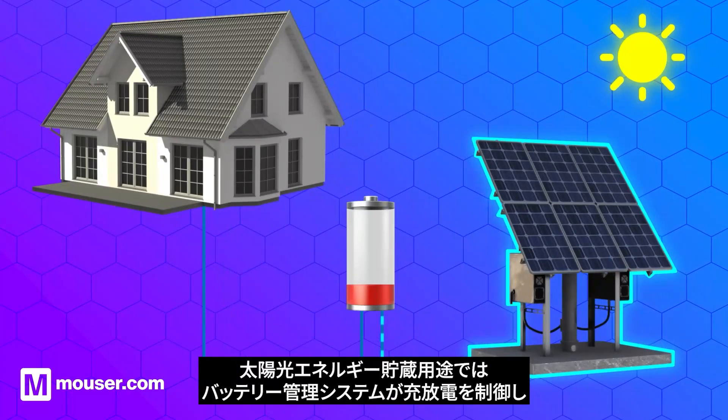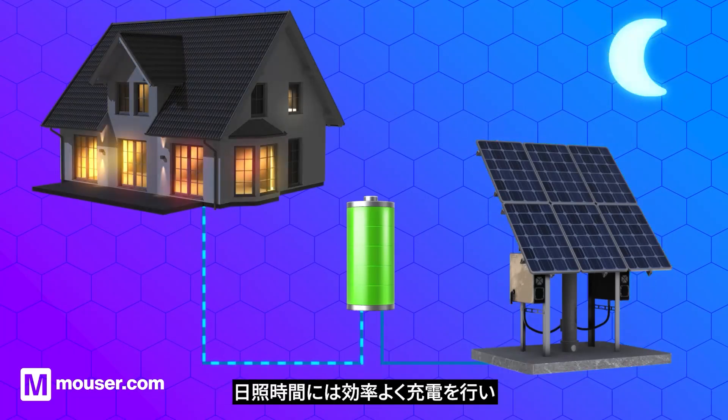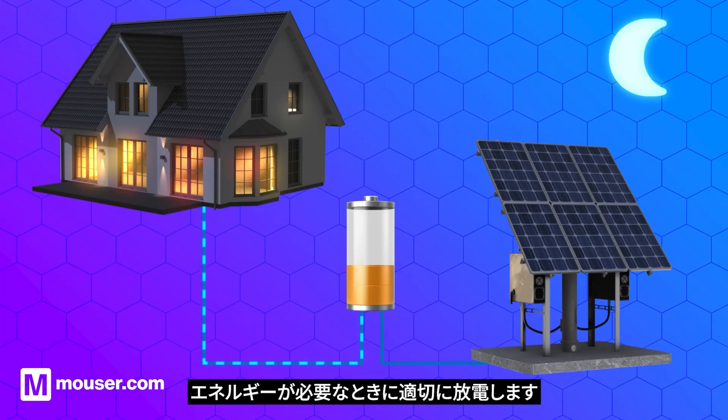In our solar energy storage application, a battery management system can regulate the charging and discharging processes, ensuring that the batteries are charged efficiently during periods of sunlight and discharged appropriately when energy is needed.